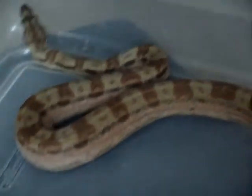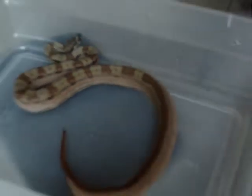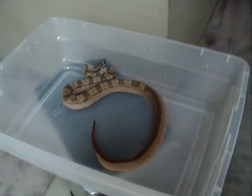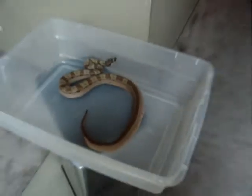Here is the hypo motley, possible het anery or albino, and this is an '08 female. She's a little smaller than the male — a little over three feet, under four feet by about two inches.